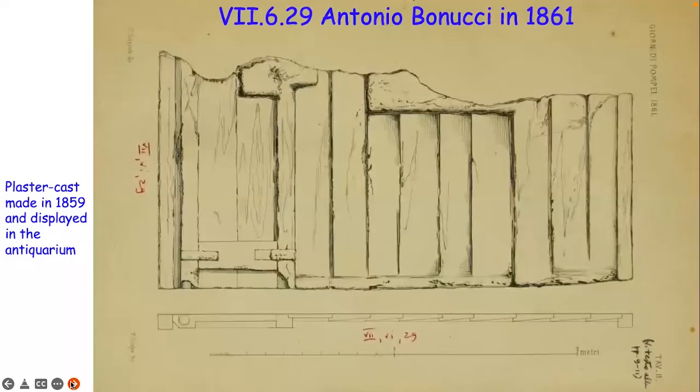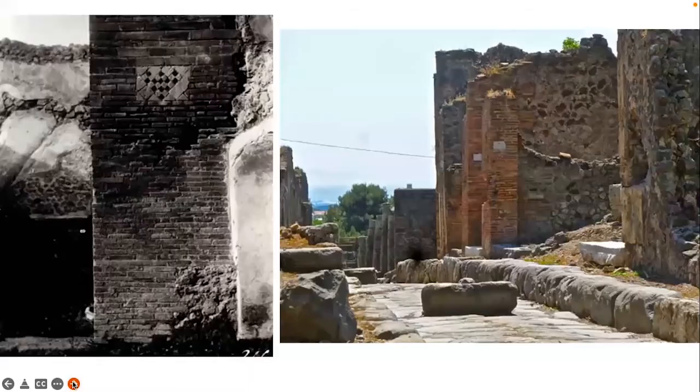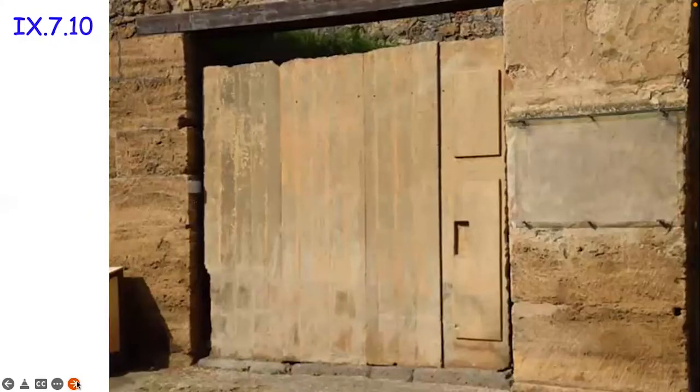Here's another one supposed to come from elsewhere in Pompeii, but looking back over the previous example it does seem to be remarkably similar to the one done in 1861. One of the difficulties when dealing with this in Pompeii is trying to trace exactly where these plaster casts came from. It's been suggested from the excavation reports that this came from this area here, but I have to admit I do have my doubts.